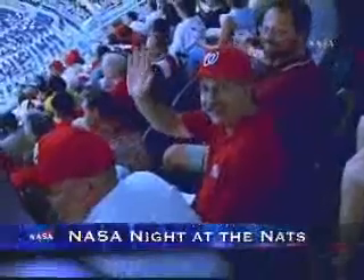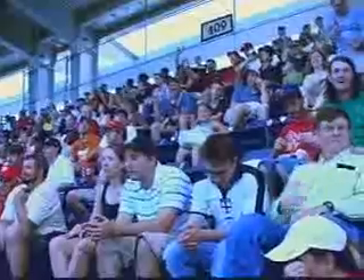More than 200 headquarters baseball fans, their families, and friends spent a recent evening at Washington, D.C.'s new Nationals Park for NASA Night at the Nats. NASA Night at the Nats has been an annual headquarters event since the team's relocation from Montreal in 2005. The game between Washington and Philadelphia went to the visitors 2-1.